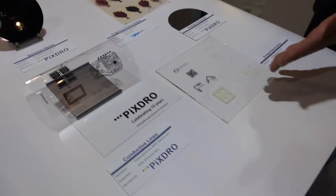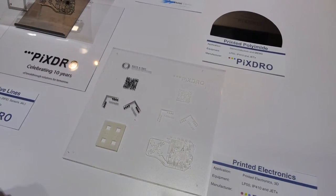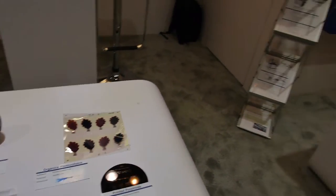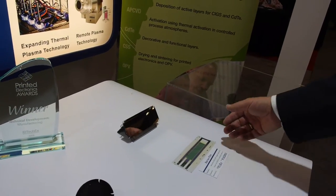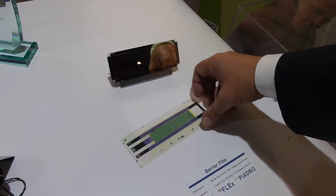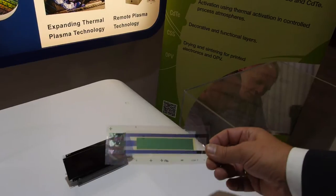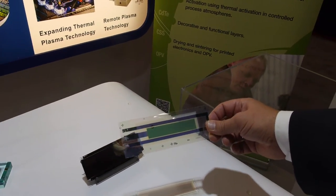We can also build two-and-a-half and 3D structures for the microelectronic industry. Here you see a typical device like an OLED device for illumination. That is a new kind of replacement for bulbs in the future. This is light — you can illuminate it.